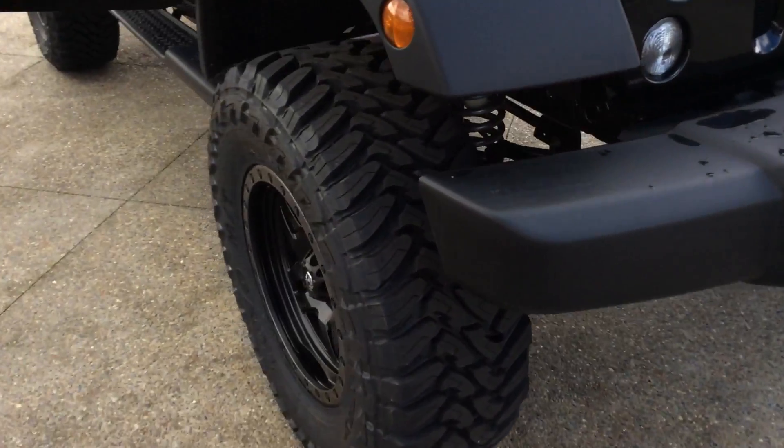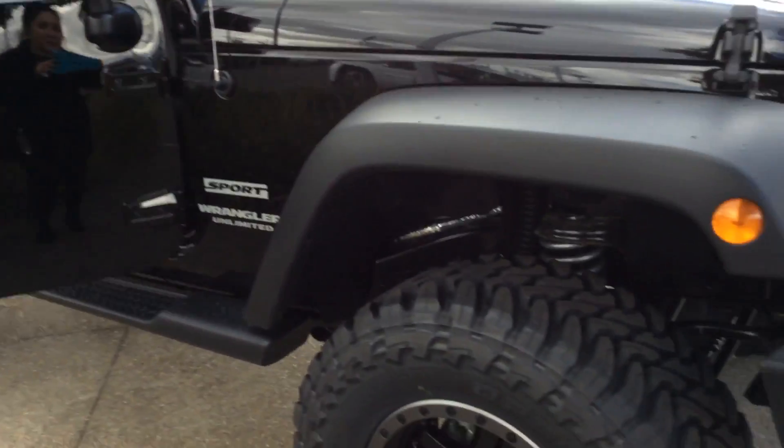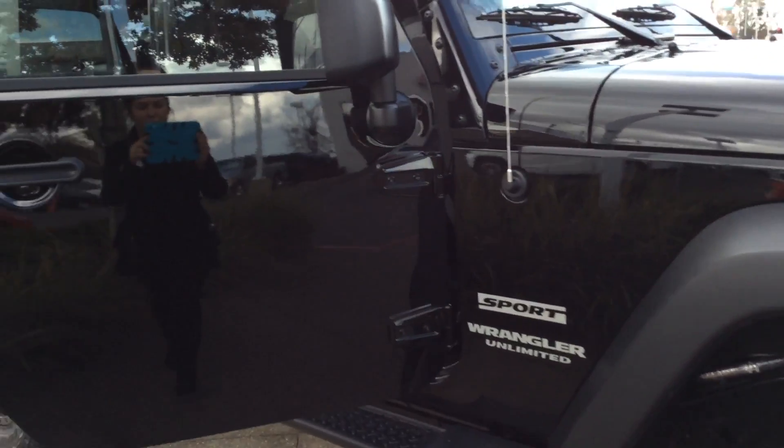Good morning, Sean here at Folsom Lake Chrysler Dodge Jeep Ram. We have this black 2017 Jeep Wrangler. Take a look on the inside — you have black interior here. It is super spacious.